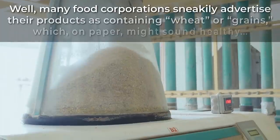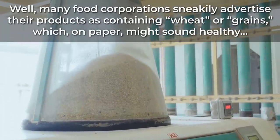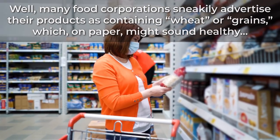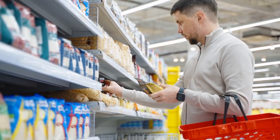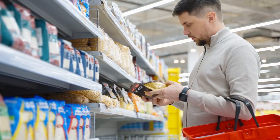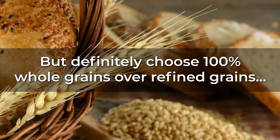Why? Many food corporations sneakily advertise their products as containing wheat or grains, which on paper might sound healthy — but these statements are often simply marketing gimmicks, tricking you into believing they supply whole grains when in reality they are still loaded with refined grains and simple sugars. Definitely choose 100% whole grains over refined grains, and your body will reap the diabetes-fighting benefits.